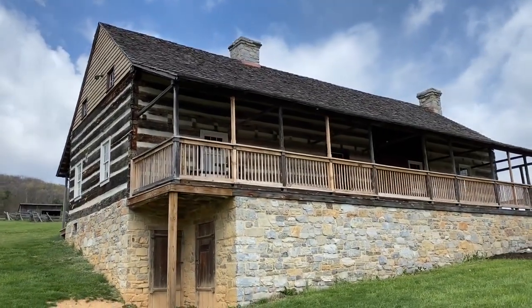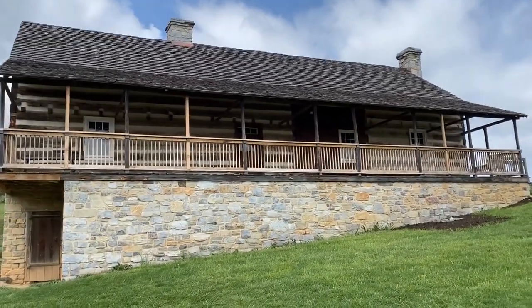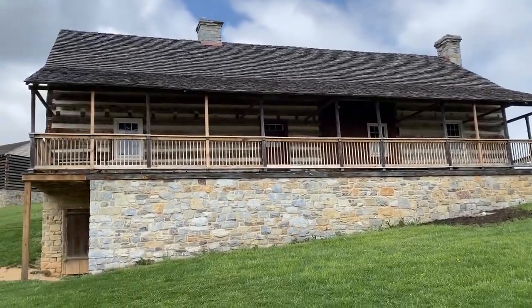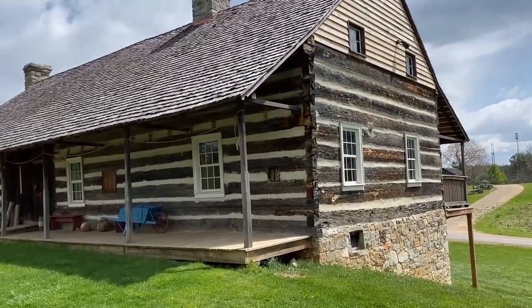Hello and welcome to our 1820s American house here at the Frontier Culture Museum. My name is Lucas, one of the interpreters here. What you're seeing behind me is an original structure, like many of our other exhibits here at the museum. This one was originally built in the town of Timberville, which is about an hour north of us here in Stanton.